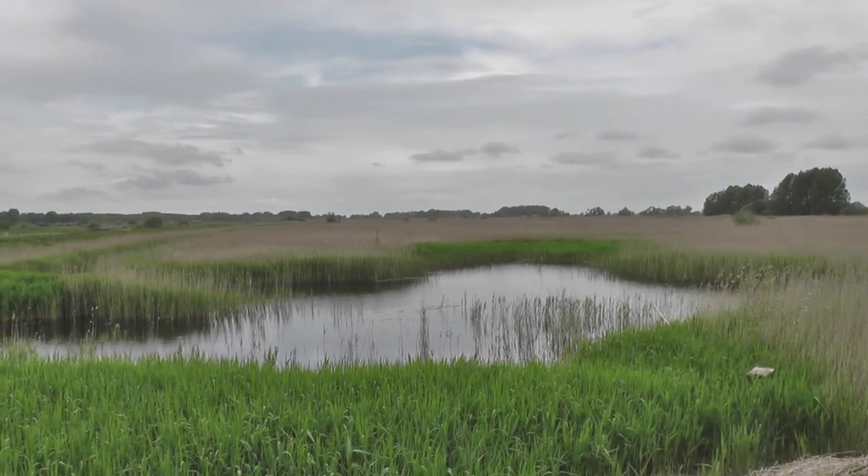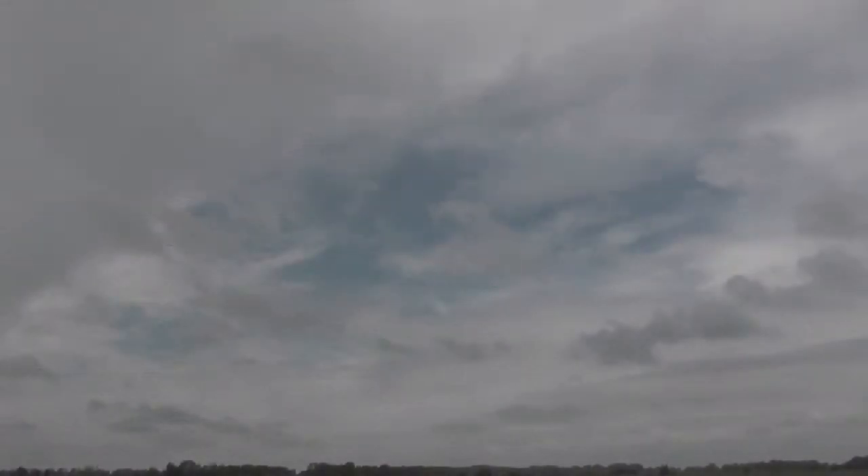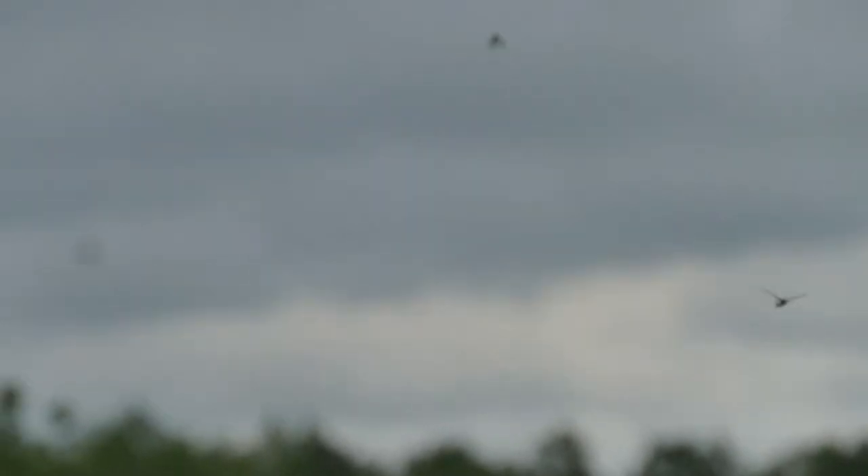Since our last visit, a brand new hide has been built around about halfway between the two watch points. It looks like the forecast was correct — light rain and bright periods. Let's head out on the reserve and see what's around.